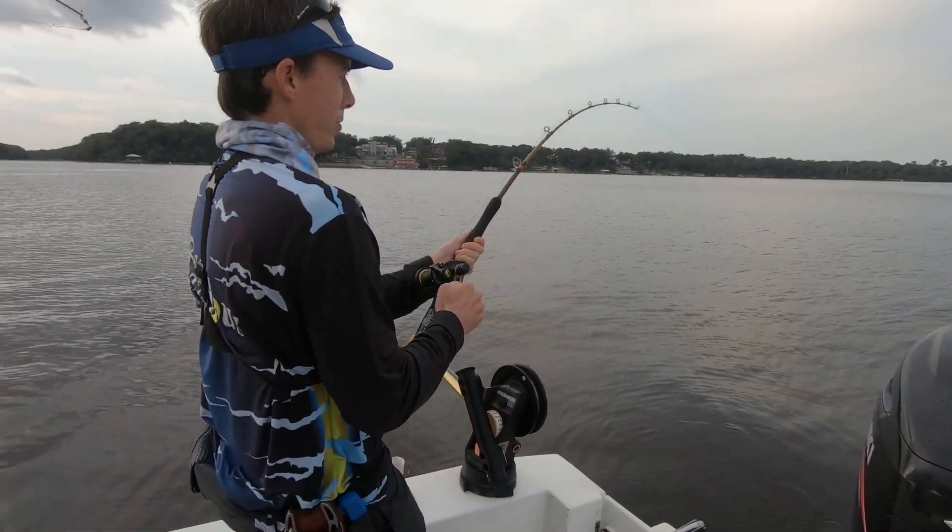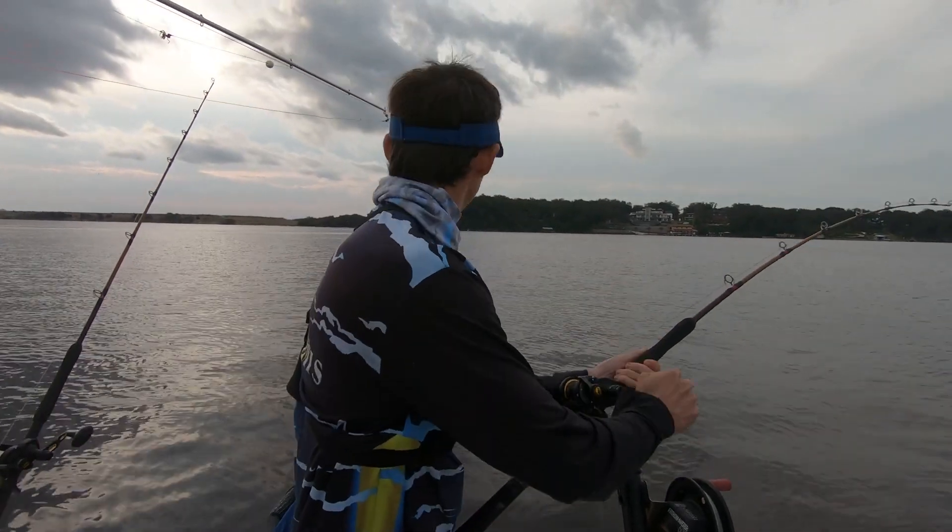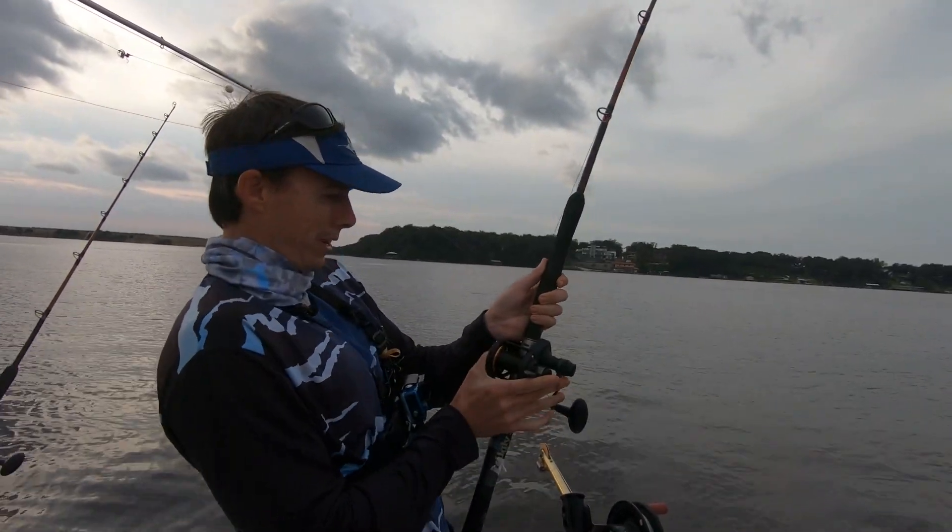First fish of the day! We're catching and cooking up front.